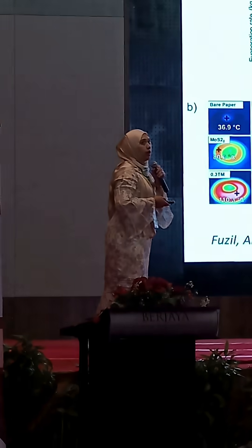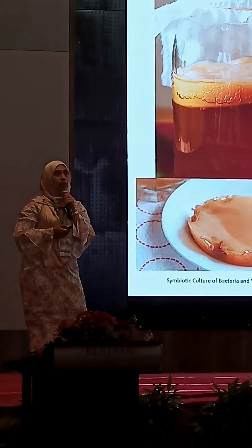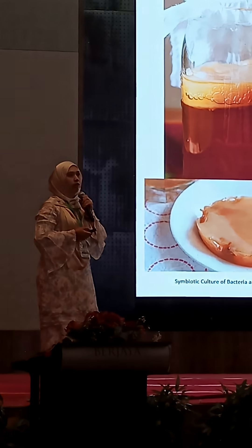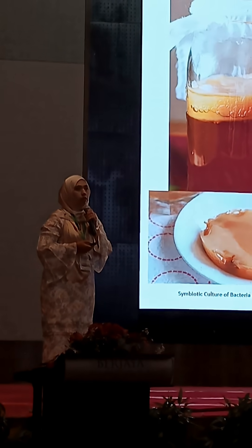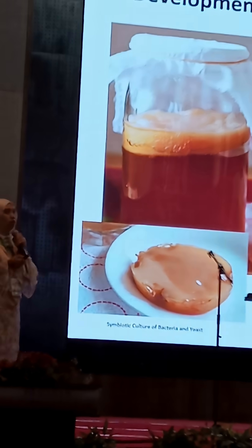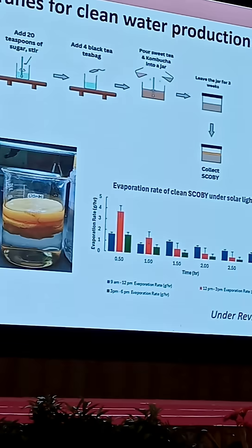We also need to look at green materials for easy disposal of the evaporator. Currently, we are developing a SCOBY membrane for clean water production, where SCOBY stands for Symbiotic Culture of Bacteria and Yeast — used to produce the kombucha, the prebiotic drink that is very healthy and has been used in ancient China for a long time.